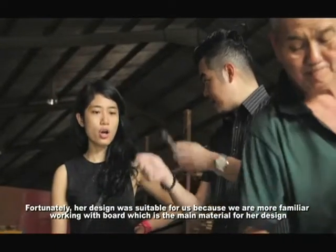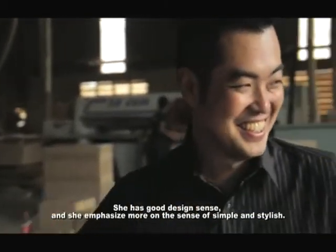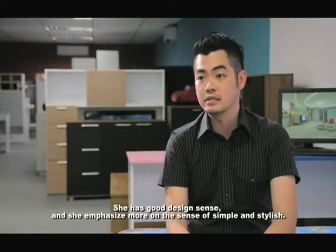This product is more suitable for our factory. Because it used to be a board, so it's more suitable for us. The design is quite good, especially when it's more focused on simple and stylish.